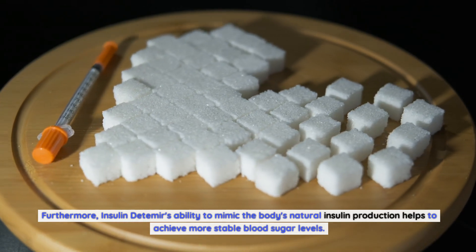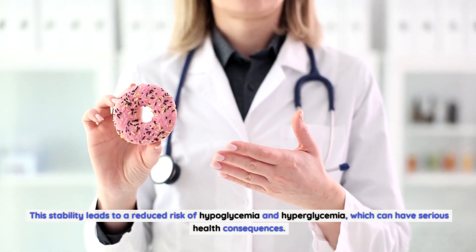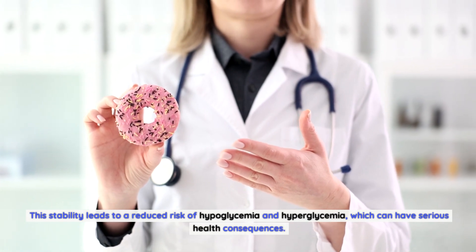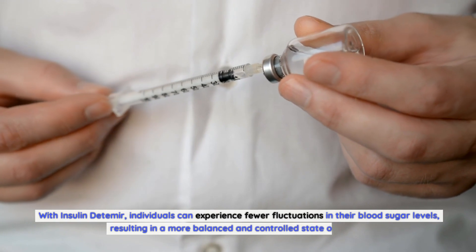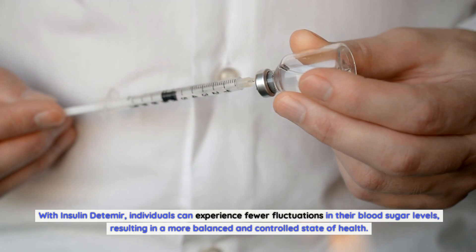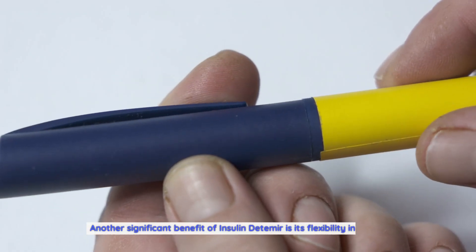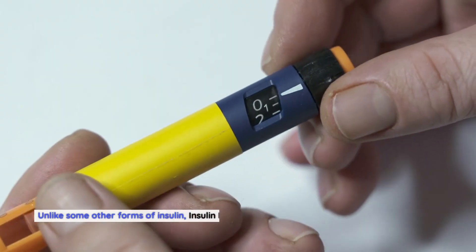Furthermore, insulin detemir's ability to mimic the body's natural insulin production helps to achieve more stable blood sugar levels. This stability leads to a reduced risk of hypoglycemia and hyperglycemia, which can have serious health consequences. With insulin detemir, individuals can experience fewer fluctuations in their blood sugar levels, resulting in a more balanced and controlled state of health.